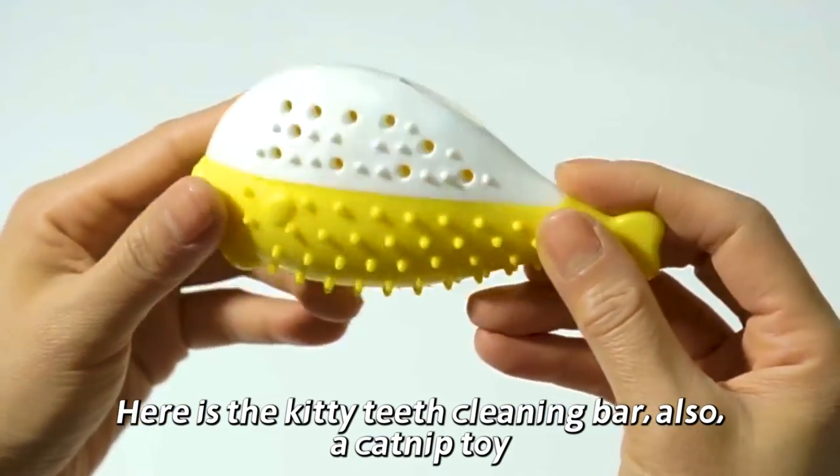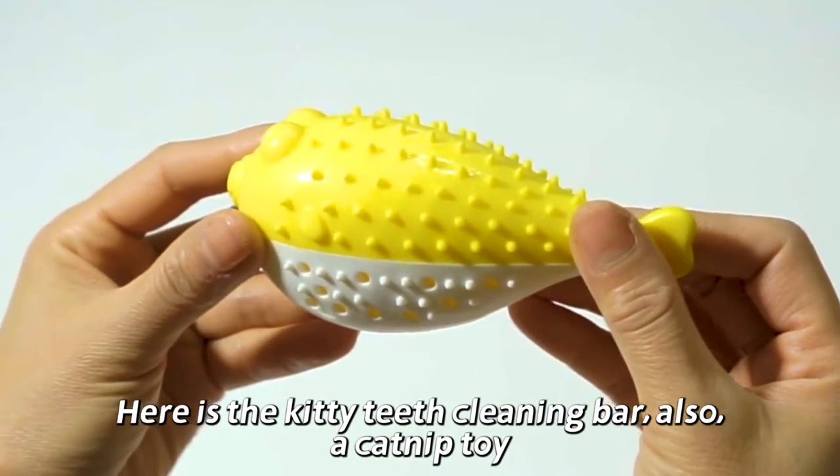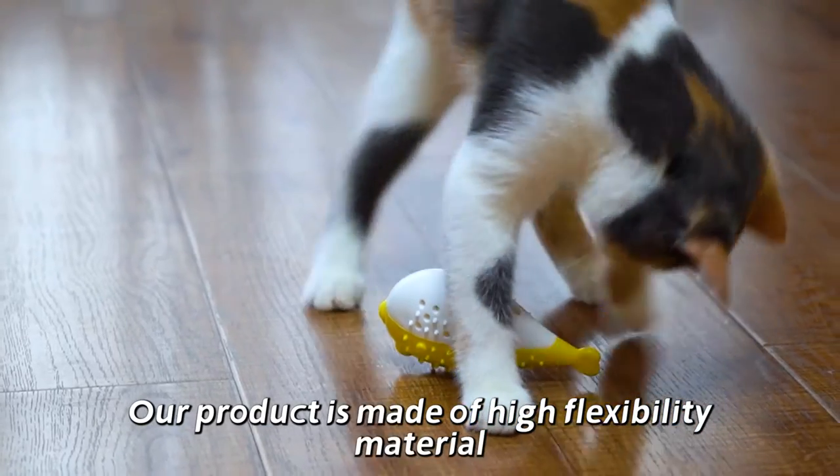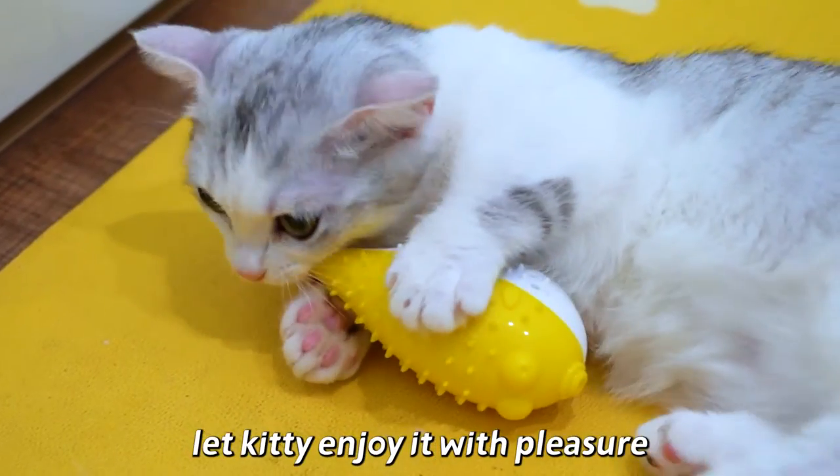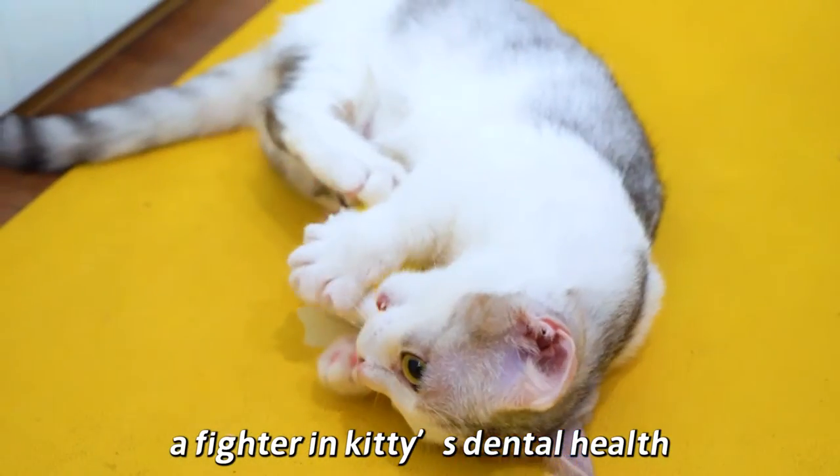Here is the Kitty Teeth Cleaning Bar, also a catnip toy. Our product is made of high-flexibility material, a high-quality creation. Let Kitty enjoy it with pleasure, a fighter in Kitty's dental health.